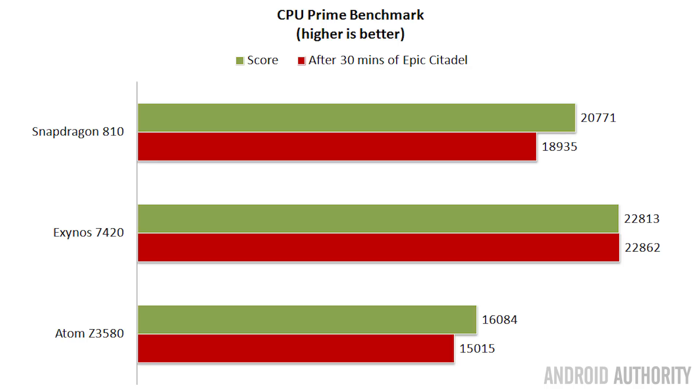To round off the benchmarks, I ran CPU Prime, which calculates thousands of prime numbers and gives a score. No surprises: the Exynos 7420 won, followed by the Snapdragon 810 in second, and the Intel Atom chip quite a way behind in third. The same pattern is emerging — Exynos 7420 first, Snapdragon 810 second, Intel chip in third place.